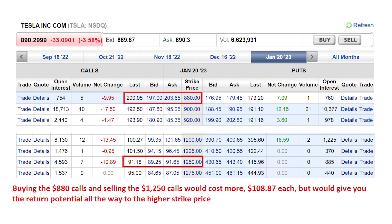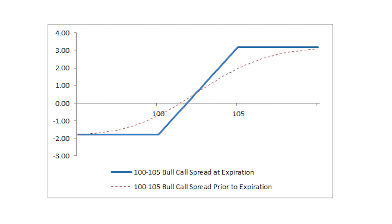For example, if you did this strategy buying the $880 calls and selling the $1,250 options, it would cost a little more — a net of $108.87 a share — but you'd have return potential all the way up to the higher strike price, and still limit your losses to just over $100 a share if Tesla dropped below $880. Here's a graphical way to think about the bull call spread: you limit your downside totally to that net amount you pay. Then you make money in that sloping section of the graph, recouping your investment first as the stock price rises above the lower call option, making a positive return up to the higher strike price. At any stock price above that higher call option, your return is capped at that point.